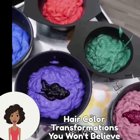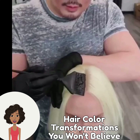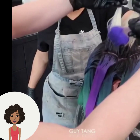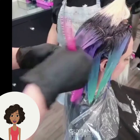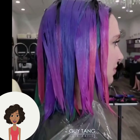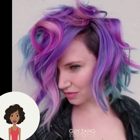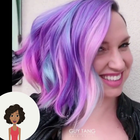Hello everyone, welcome back to Hair Trend Seeker. If you are new around here, my name is Danielle, and today we're gonna be taking a look at some hair color transformations. The first one is by stylist Guy Tang — he does absolutely amazing work. He's gonna be doing a beautiful rainbow hair color, and I love the fact that she is also rocking a bobbed haircut. So beautiful.